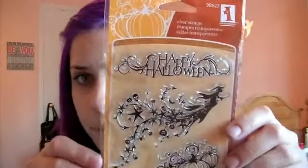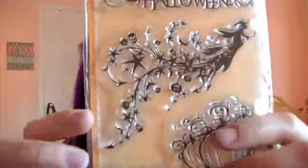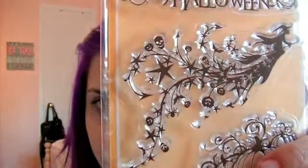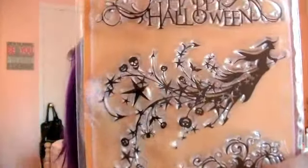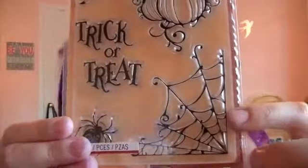The first thing I'm going to show you is this stamp set. I saw it in a haul video by Alex Tally here on YouTube and I freaking fell in love with it. It was so cute. I love the trail on the witch's broom, the skulls and little pumpkins in the back. I think it's so cute. I really like those pumpkins, the font of the trick or treat, and this spider web right here.